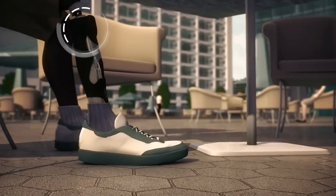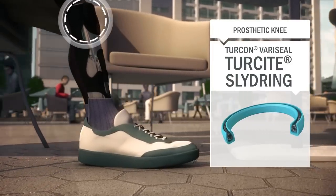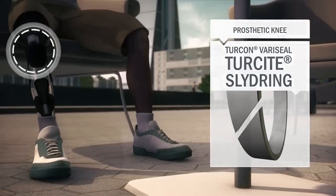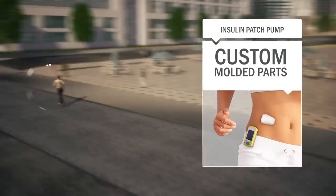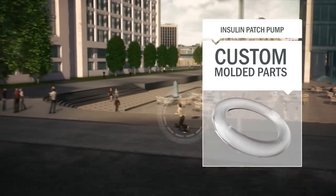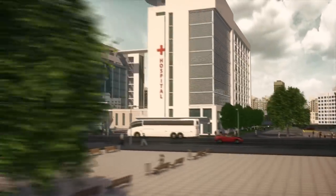In prosthetic limbs, Trelleborg's long-life Turcon VeriSeal and Tercite Slide Ring allow natural movement. And for insulin patch pumps, we produce high-precision custom-molded parts, SEPTA and O-rings in high volumes under clean-room conditions.